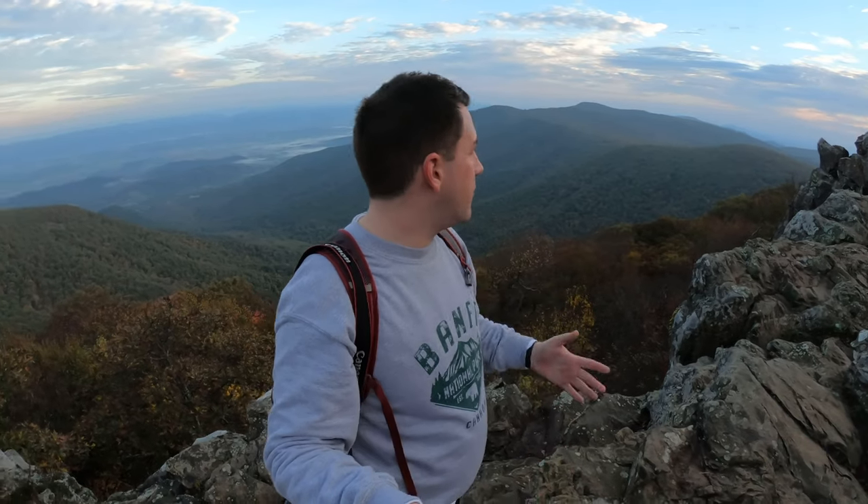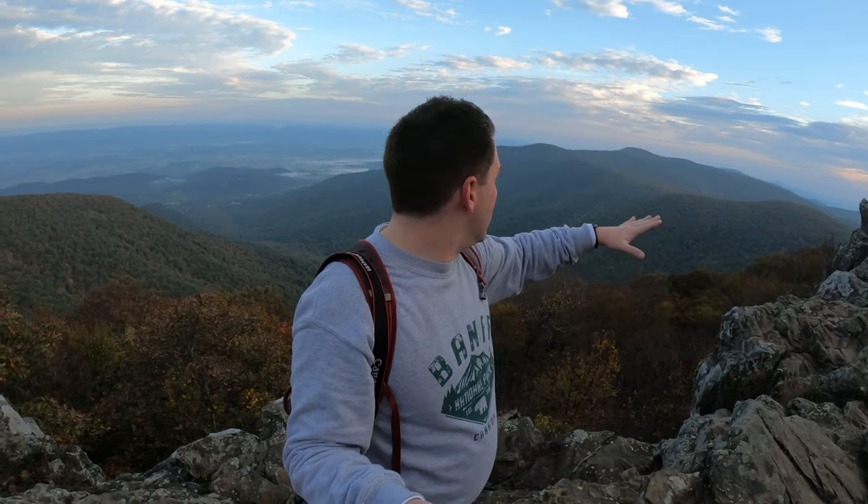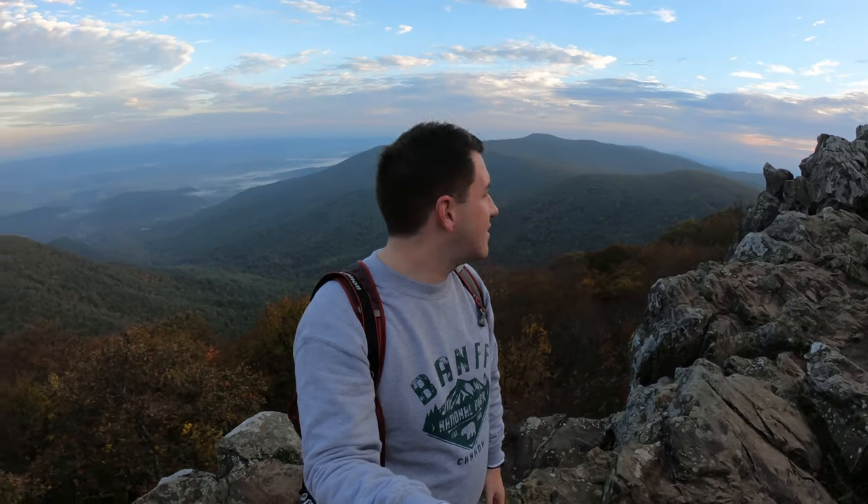I just wanted to show you this overlook you get just as you come past the Bird's Nest shelter. This isn't even the summit and you can already see all these incredible rolling hills, little rocks with great photo opportunities, and some of the trees are starting to go golden and red for fall. It's just so beautiful up here.